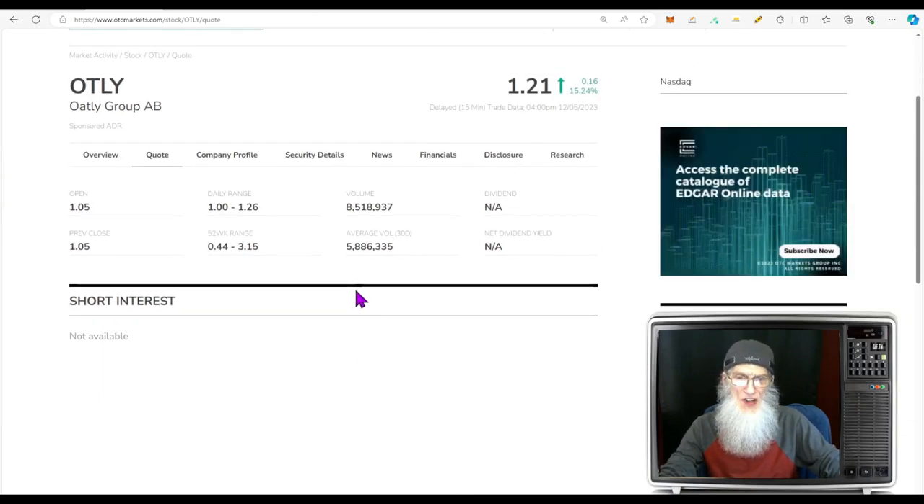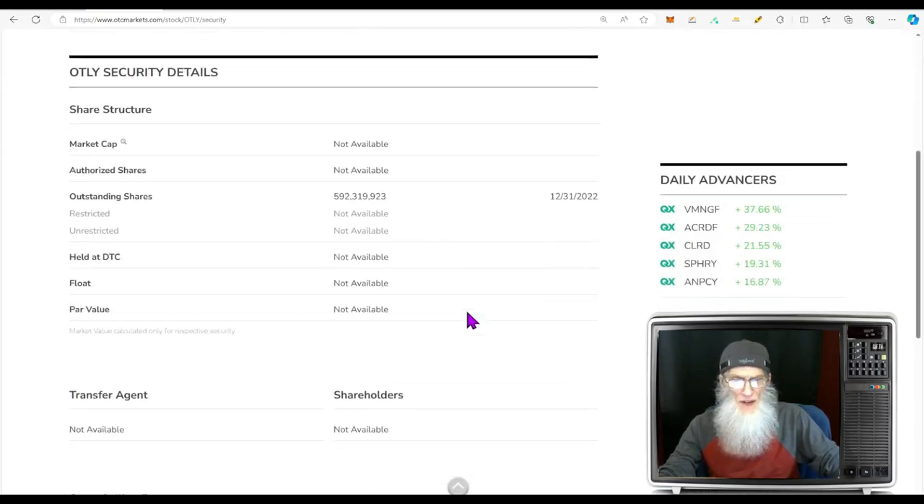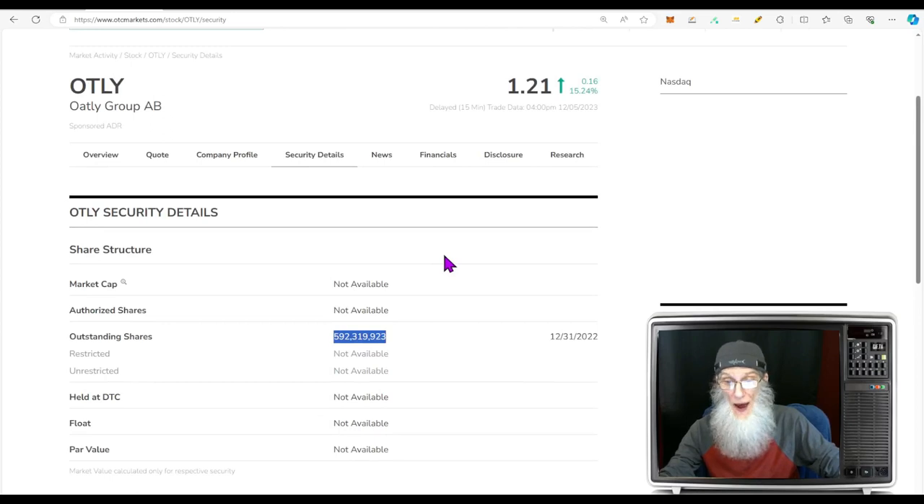Relative volume today: a nice jump going from 5.8 million up to 8.5 million shares. Share structure: they don't give us a lot of information — only the outstanding share count of 592 million. The float can be anywhere up to that or below that. To figure out the market cap, take those outstanding shares times the price, and it looks like we'd be somewhere around $800 million.